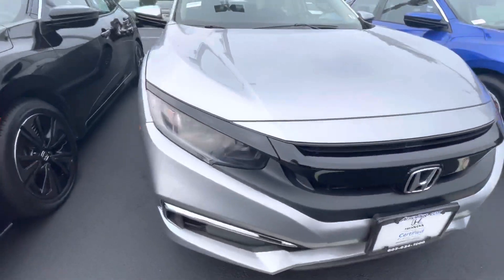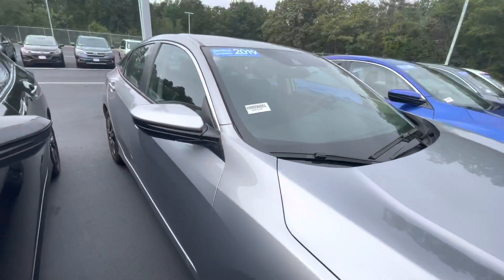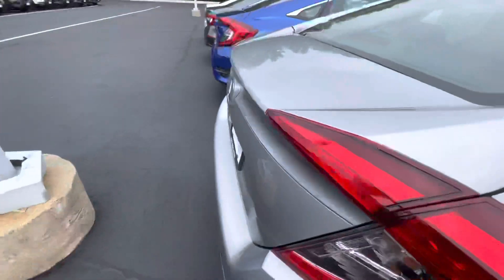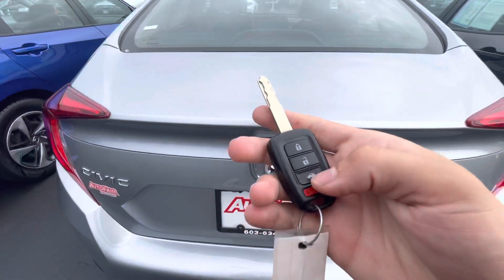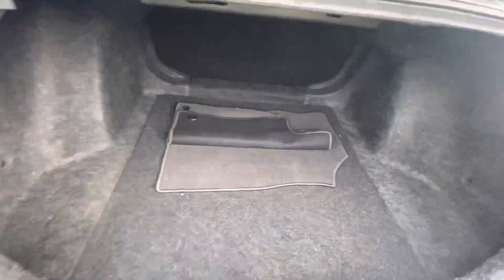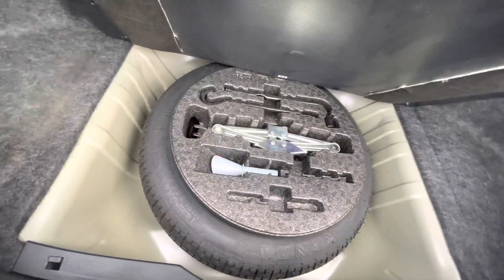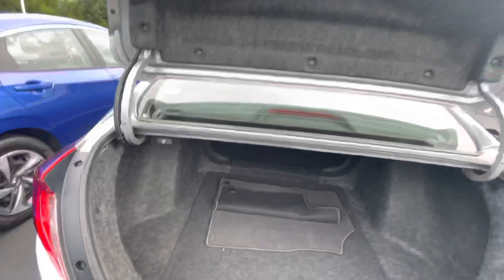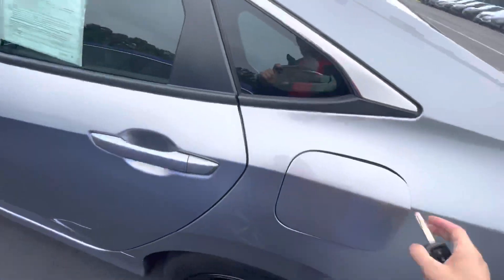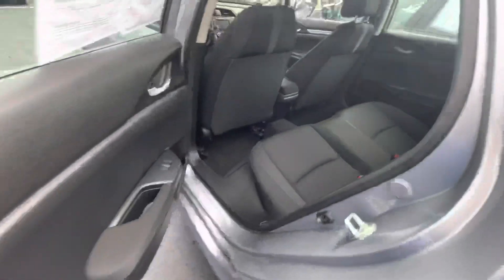Love this front grille. Coming down the side here, beautiful body lines. Check out the trunk space — backup camera, plenty of trunk space back here. Does come with the floor mats and the spare tire kit. Rear seats do fold down as well. Right here is the fuel filler cap.